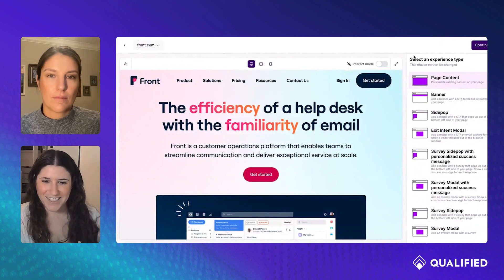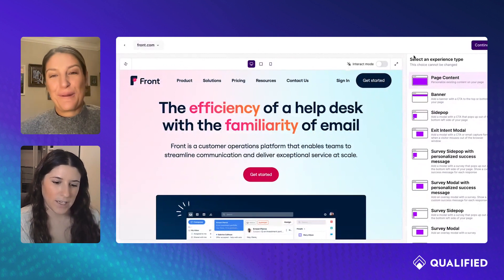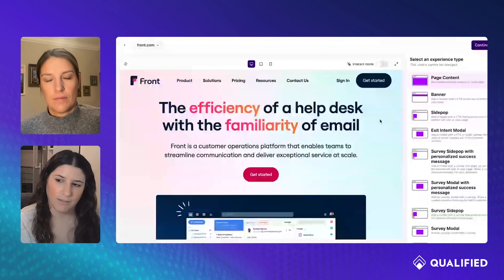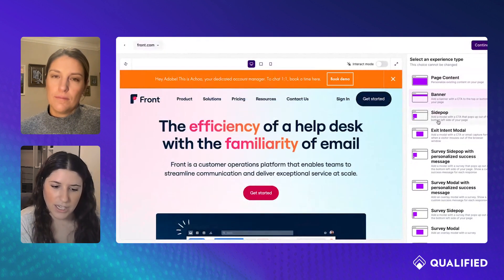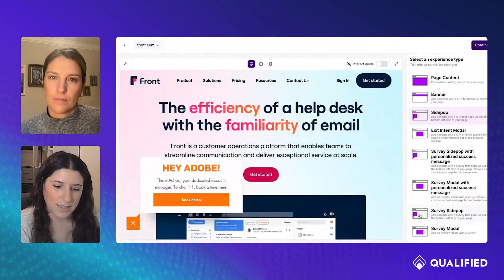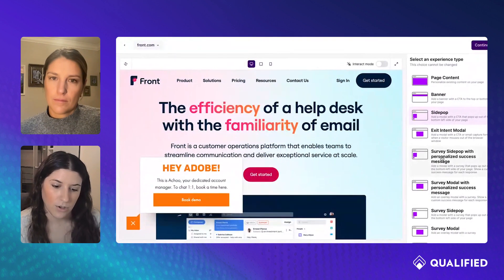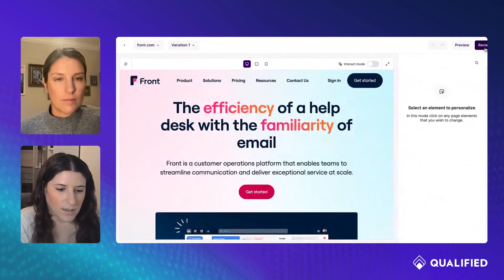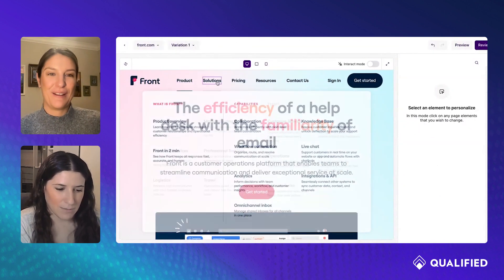Now's the fun part — you actually design your experience. We have a number of different experience types: page content, where anything on the page is fair game — the headline, images, CTAs, anything like that. We also have components you can add: a banner, a side pop, surveys, redirects. A lot of different types of experiences you can build. I'm just going to choose page content because it's the most fun to demo. As I hover around, all of this is editable now, and I can start reimagining the experience.